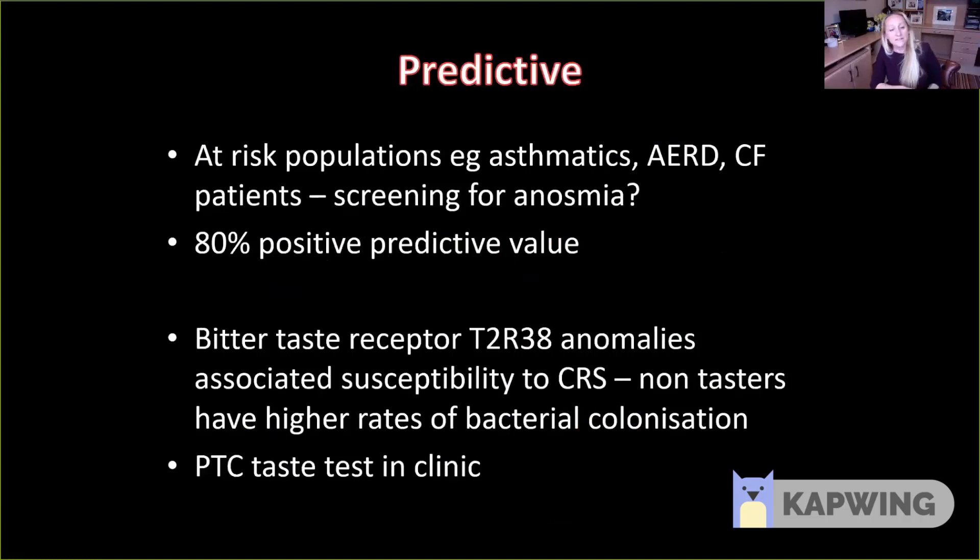We know that anomalies associated with bitter taste receptors are predictive of higher susceptibility to CRS, and non-tasters have higher rates of bacterial colonisation. So perhaps you might screen patients in the community for whether they can taste PTC — a very simple and cheap test to identify those at risk. One problem with this approach, however, is that although we might achieve early identification, we haven't yet found ways to modify the development of disease and actually prevent it from happening.